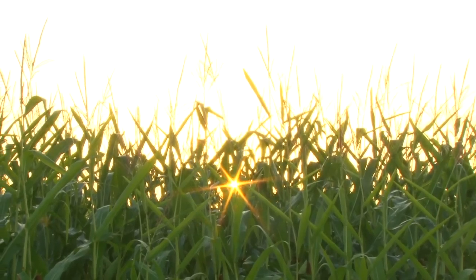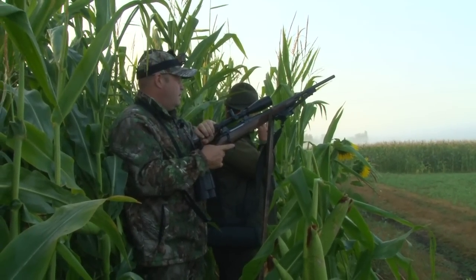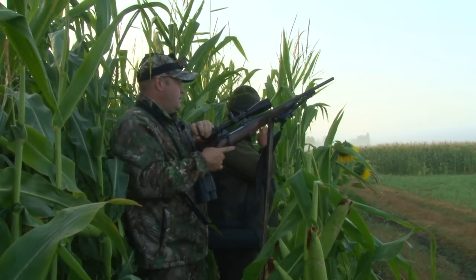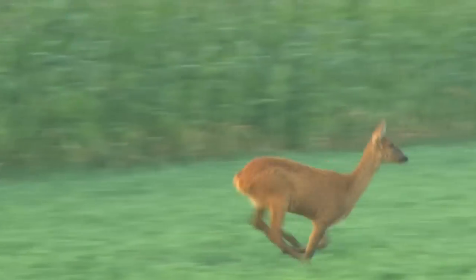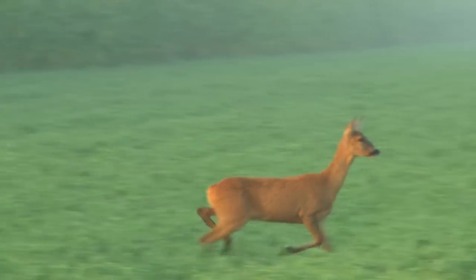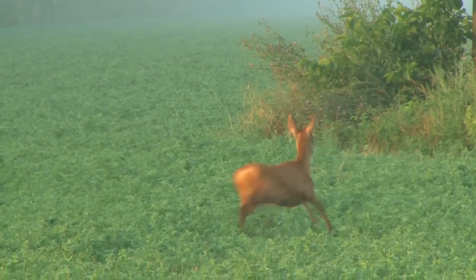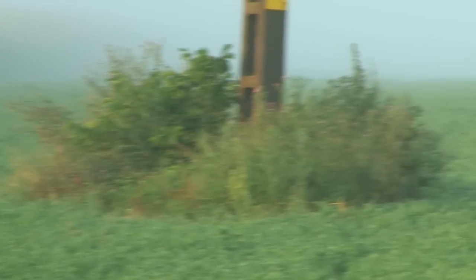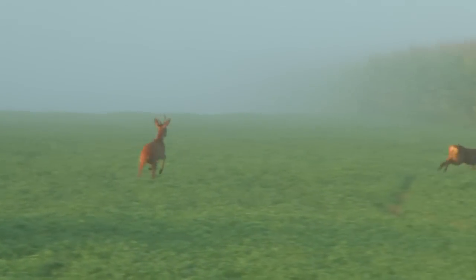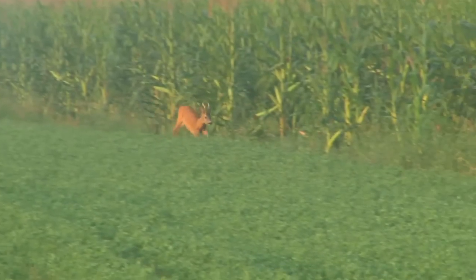As the mist begins to lift, the guide takes Steve back to the field where he saw movement the previous day. Steve sets up in the maize with his guide and after a few calls, a doe comes trotting into the field. Then, as she legs it, a buck comes from nowhere to chase her around. But he's not interested in the call of another doe when he's got one in his sights and soon enough they disappear into the maize.